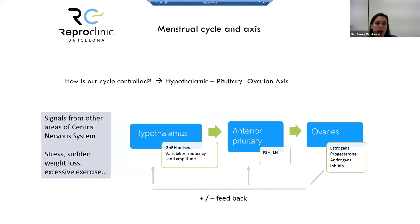Different things like stress, weight loss, and excessive exercise can send signals to the hypothalamus and create problems with the menses.